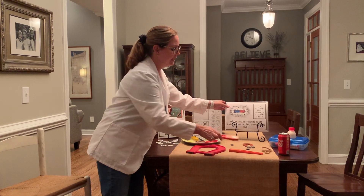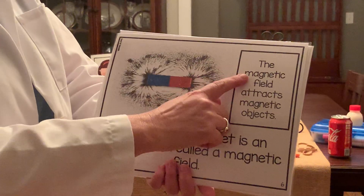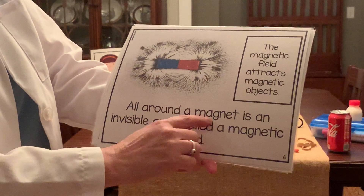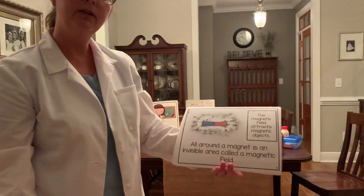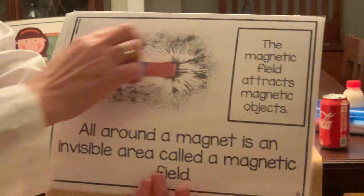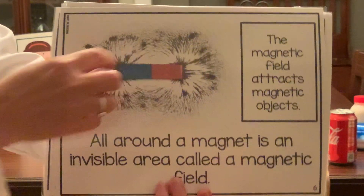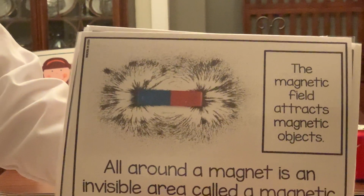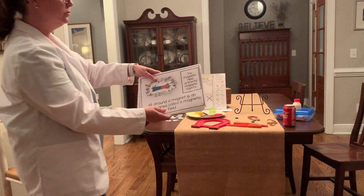This is a picture that I can't really explain — all I can do is show you because it's invisible. The magnetic field attracts magnetic objects. All around a magnet is an invisible area called a magnetic field. Do you see all these little things around it? This would show you what it looks like if it weren't invisible — it's bringing in all these little bits and pieces and pulling them closer, because those little bits and pieces have metal in them. That's how the magnetic field pulls things closer to it.